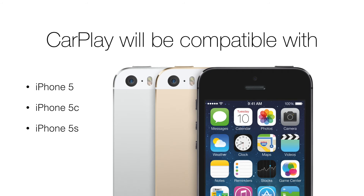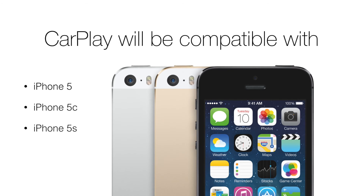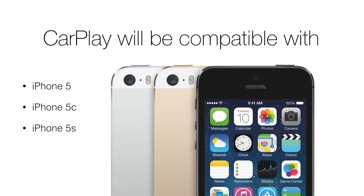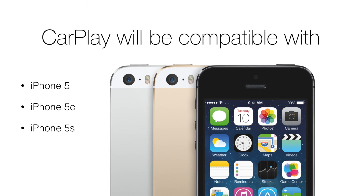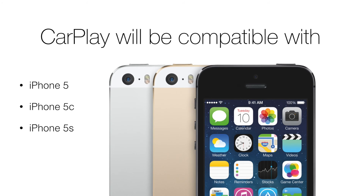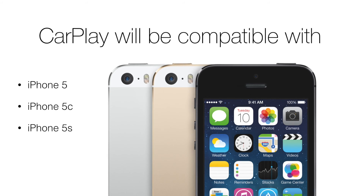At this point in time, CarPlay will only be compatible with certain iPhone models: the iPhone 5s, iPhone 5c, and iPhone 5. Unfortunately, those with an iPhone 4 or 4S will not be supported, which seems quite limiting — Apple may really miss out on a significant market of users with those slightly older devices.